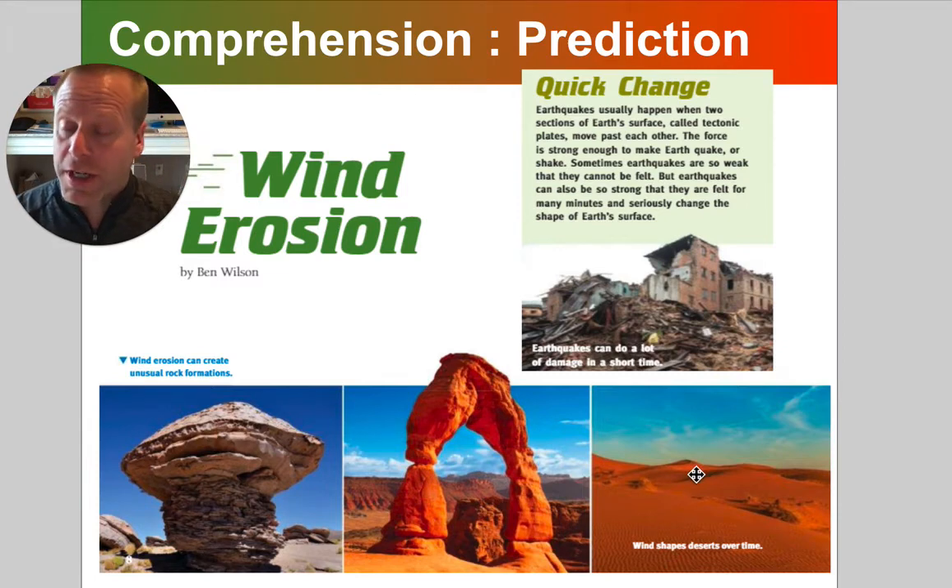These changes are going to take place very slowly over time, but there are other quick changes that can happen to the land. Last time we talked about volcanoes as being one quick change. This time it looks like there is a different quick change in mind. Any guesses what might have changed this building like that?